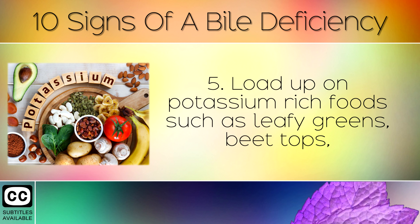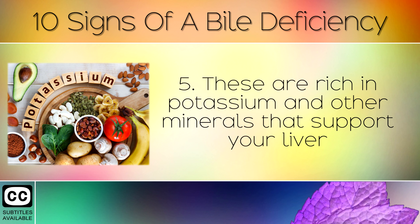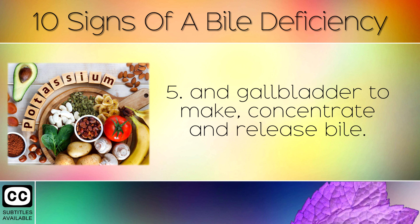5. Load up on potassium-rich foods such as leafy greens, beet tops, kale, collard greens, brussels sprouts and cabbage. These foods are rich in potassium and other minerals that support your liver and gallbladder to make, concentrate and release bile.